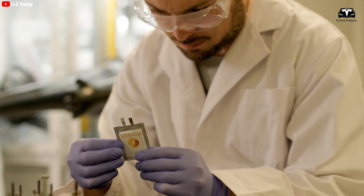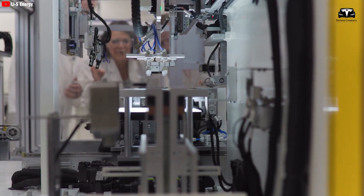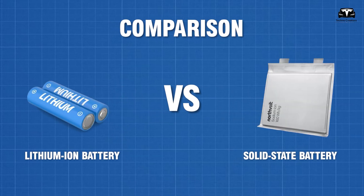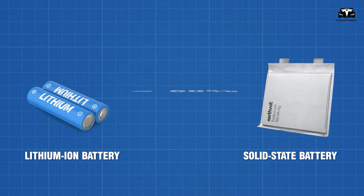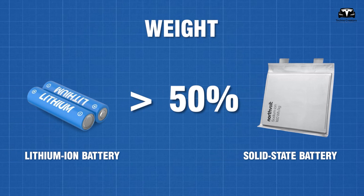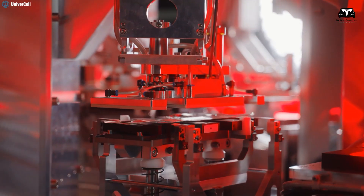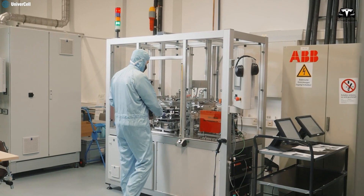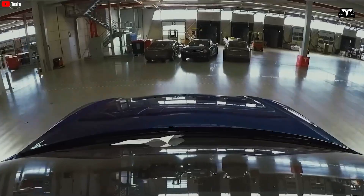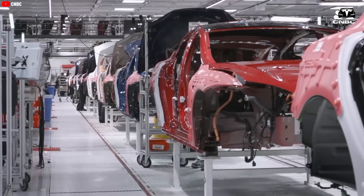Solid-state batteries have been hyped for years, and now companies are really in a race to make them to meet the urgent needs of the electric vehicle industry. Compared to the current gold standard of lithium-ion batteries, solid-state batteries have 60% more energy density and are 50% lighter — truly one of the revolutionary breakthroughs that makes them quite attractive for EVs, especially Tesla models, where weight and performance are important factors.